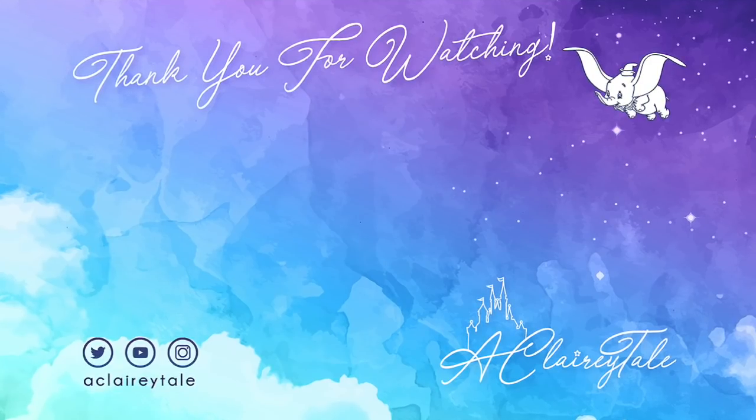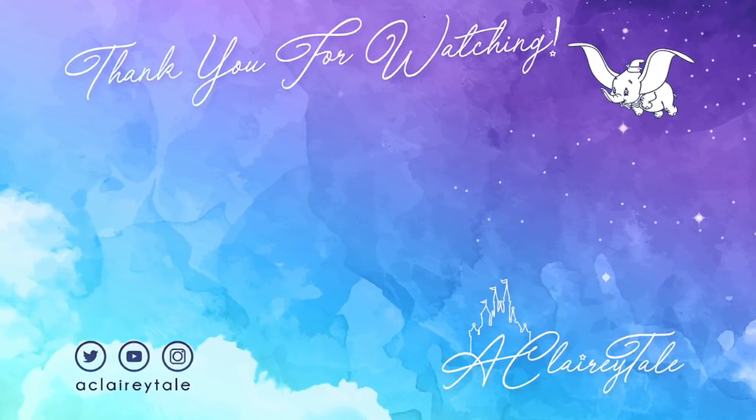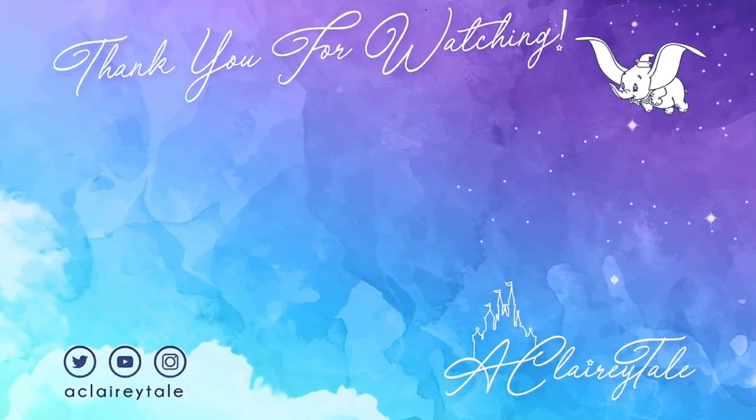And that was our travel day — I really hope you enjoyed seeing that. I'm so ready for this lovely week now that we're in Florida, I just cannot wait. Today we are going to Disney Springs so stay tuned for that video. Thank you so much for watching — please like this video if you did, subscribe if you haven't already, and we'll see you next time. Bye!